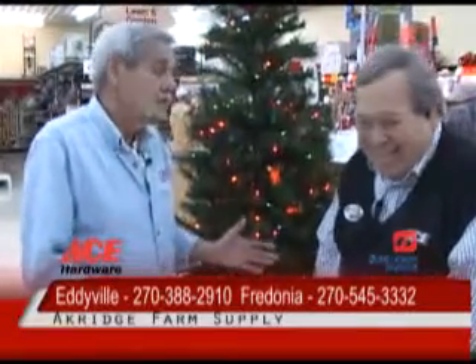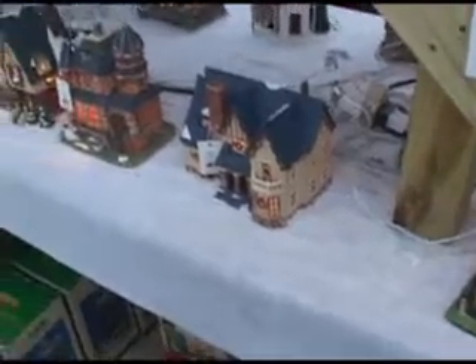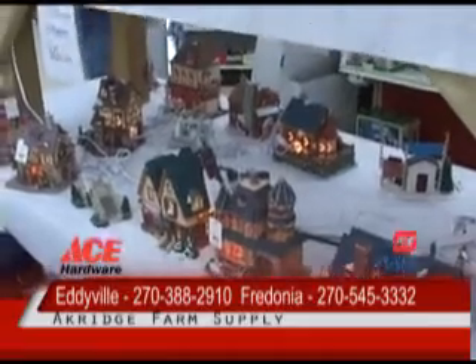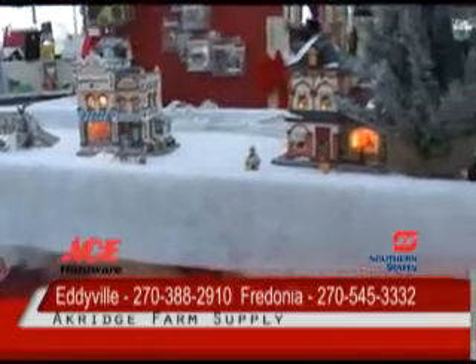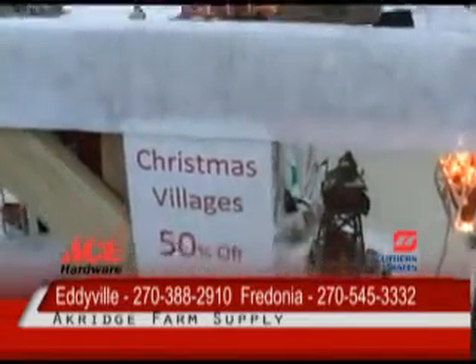So you guys want to come over and we'll take a look at the villages? What we're looking at right now, folks, is one of our Christmas Village items here — this is our display of our Christmas Villages here at Ackridge's Hardware in Eddieville. And as I mentioned earlier, all of our Christmas items are 50% off, and that includes the Christmas Villages and our Christmas Village-related items, which is over there on the other rack.